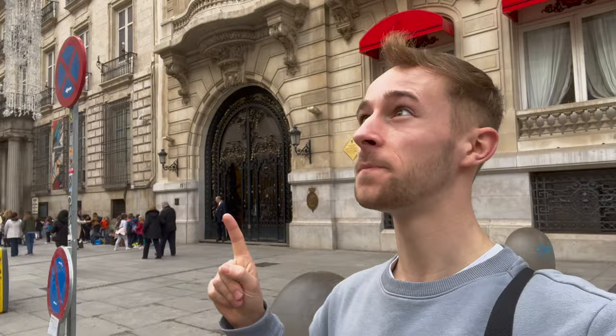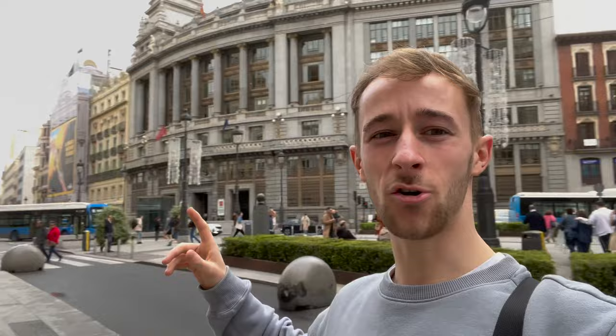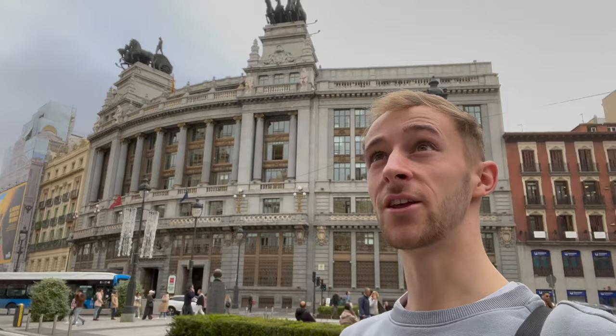Turning around, we've got Hermes, which is a really fancy department store. Then we've got the Banco Bilbao or something like that, and we've got these really cool chariots up at the top. Instantly I just think it's absolutely stunning — just the buildings, the grandeur of it all really is lovely. Excited to carry on exploring.